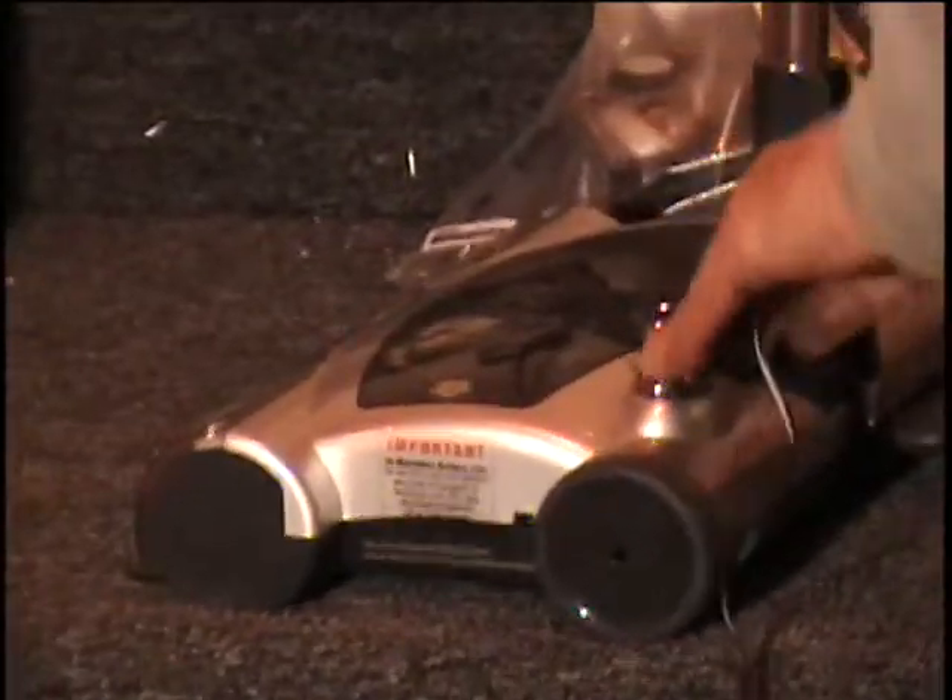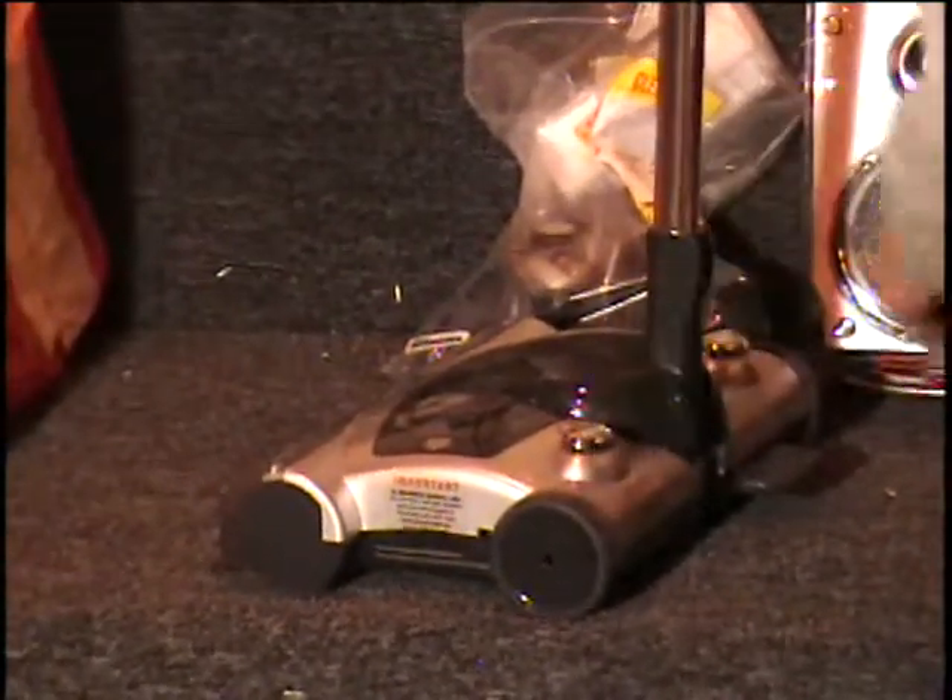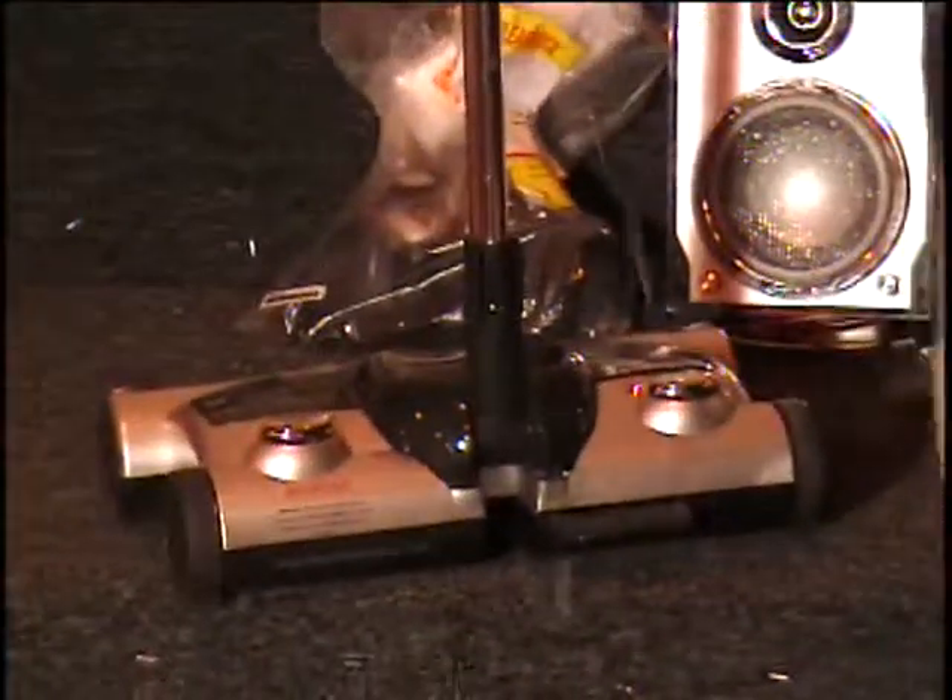I don't think it got enough charge. There we go — now it's out of batteries. I didn't charge it enough. You can see the LED lights are blinking on the front. It's a Shark, and this item sells for about $50.